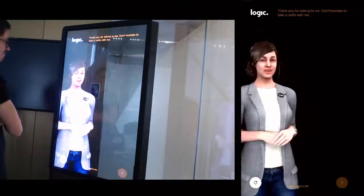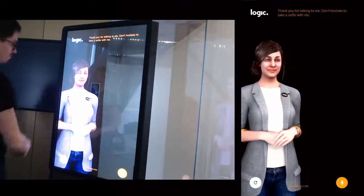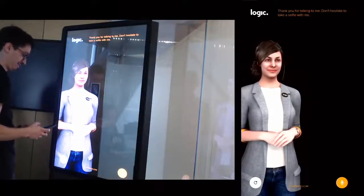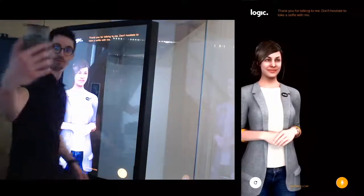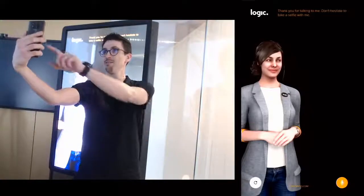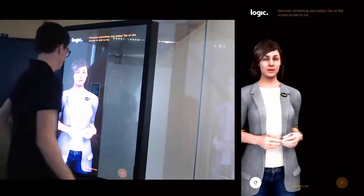Thank you for talking to me — don't hesitate to take a selfie with me! Take a selfie. Hello Alissa, it's better. Maybe we need more time for us — discover something new today, tap on the screen to try to meet me.